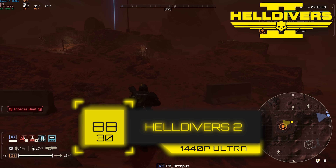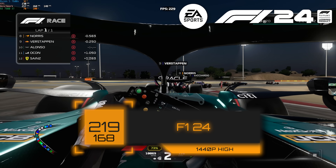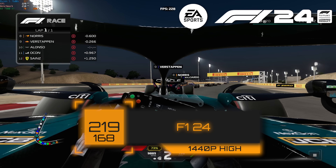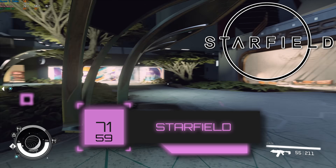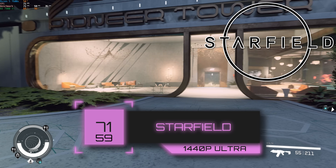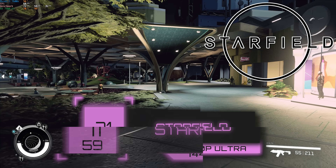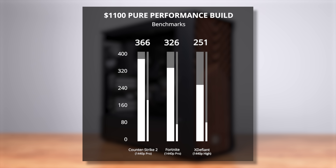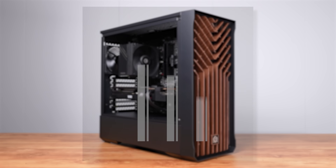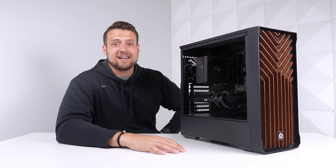Same thing with Helldivers 2 — we cranked that graphic setting preset to Ultra and got 88 FPS. F1 24 followed up after that, and when using the built-in benchmarking tool in 1440p High, we're at 219 FPS. Here's Starfield, which does slightly favor AMD GPUs — in 1440p Ultra settings, we got 71 FPS. Here's all of the other games that we tested, and we're looking at either High or Ultra settings for all of these, other than the typical ones like Counter-Strike and Fortnite. This is an absolute beast of a rig, and I love how the aesthetic design came out.